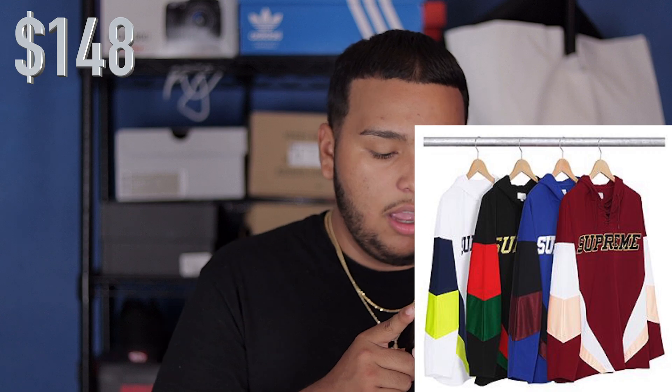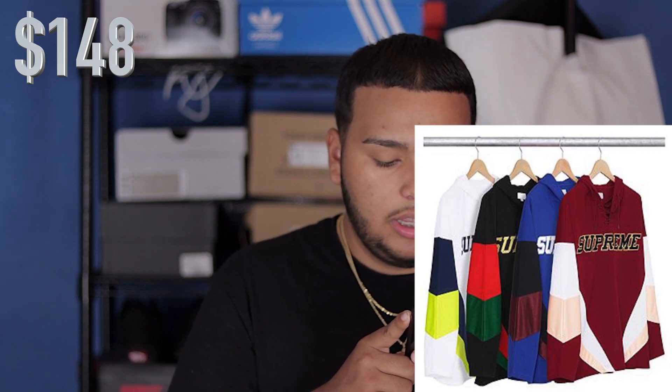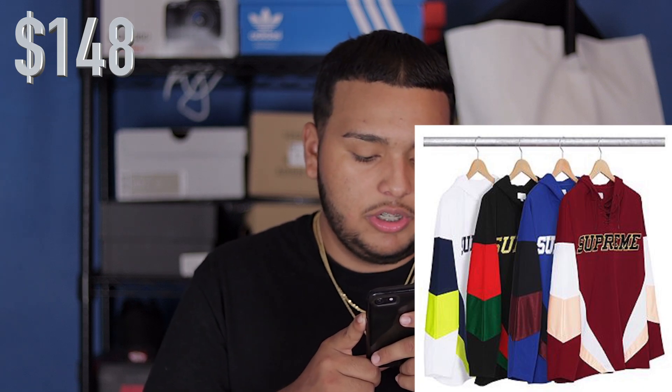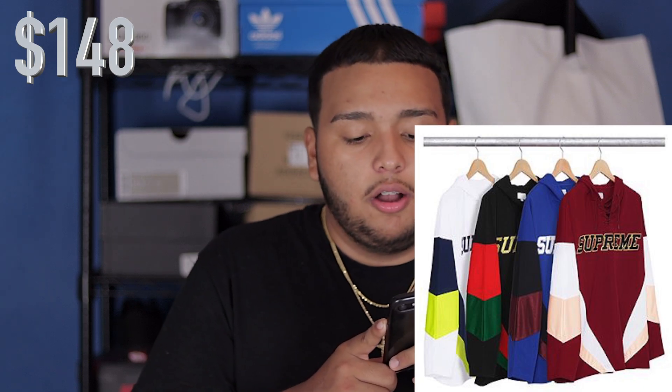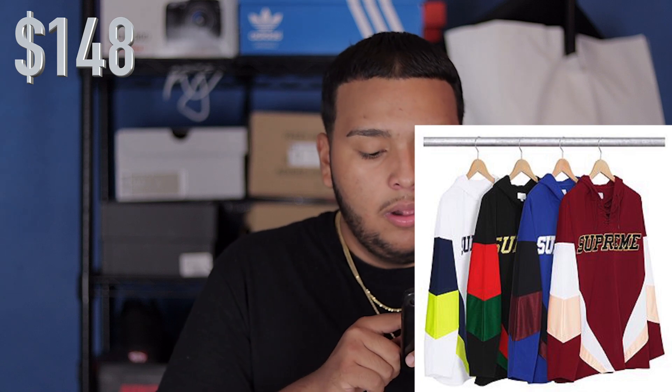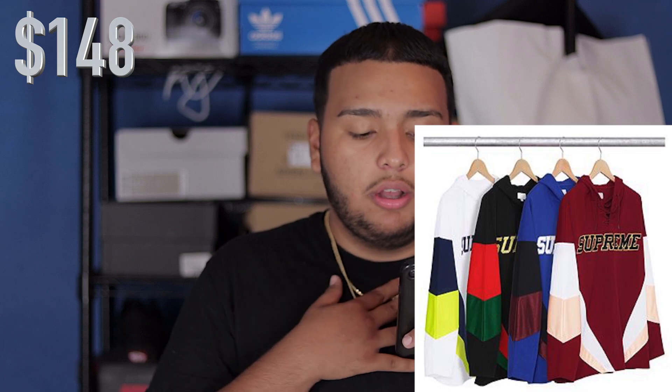We also have this hockey jersey type t-shirt. You do have a maroon, white, and peach colorway; a blue, black, and maroon; another Gucci colorway which is black, red, and green — also kind of like Christmas; and white, green, and yellow. They also have a shoelace going through the chest that gives them more of a hockey feel.